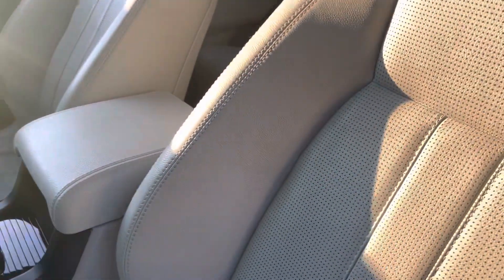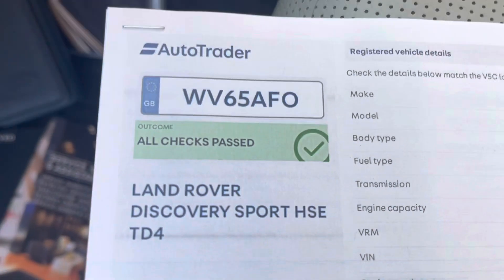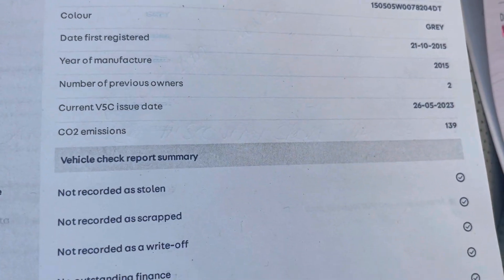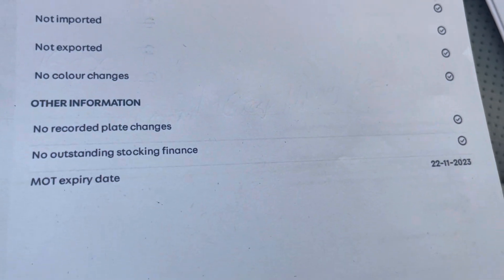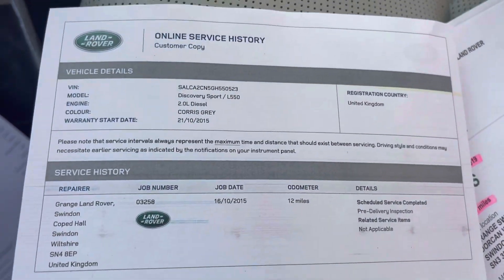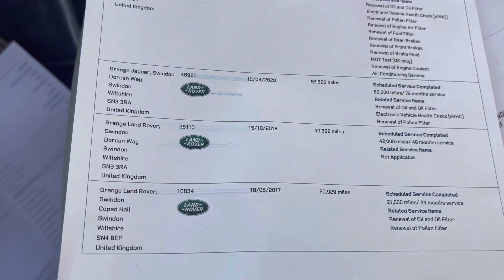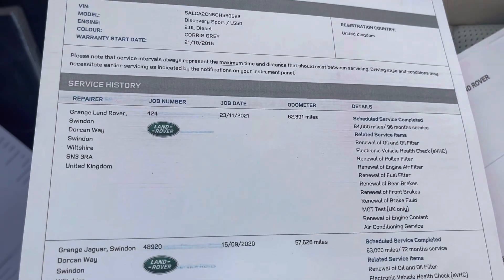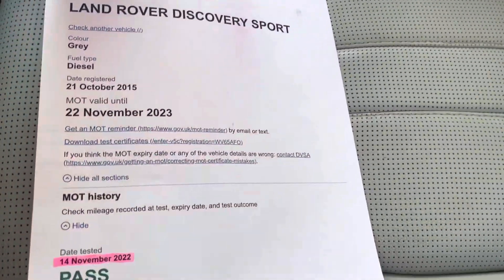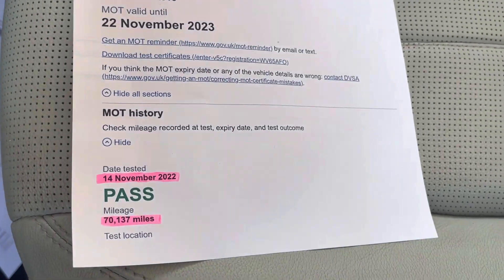It's got all the handbooks you could ever want, two keys, locking wheel nut key, provenance check — tells you what it is, when it was first registered, how many previous owners, no outstanding consumer finance, no accident history. It's been absolutely serviced and MOT'd by the local Jaguar Land Rover main agent dealer. We're going to carry out a service before it leaves us, and we've got all the MOT records — which is a matter of public record. I'll put it on the advert and we will be renewing the MOT.